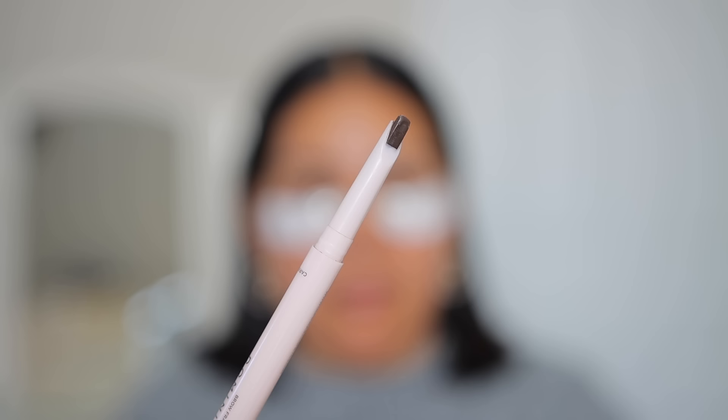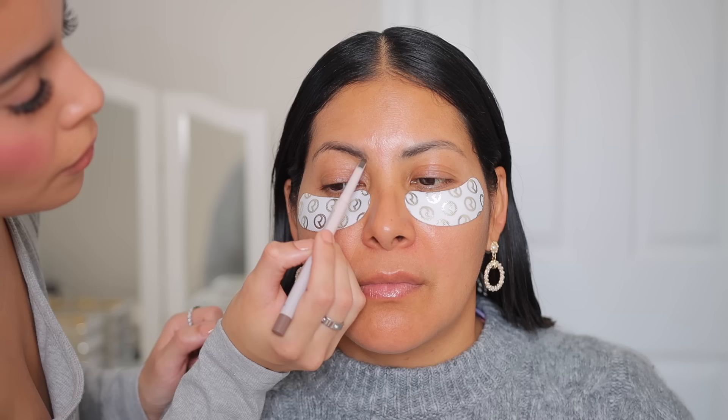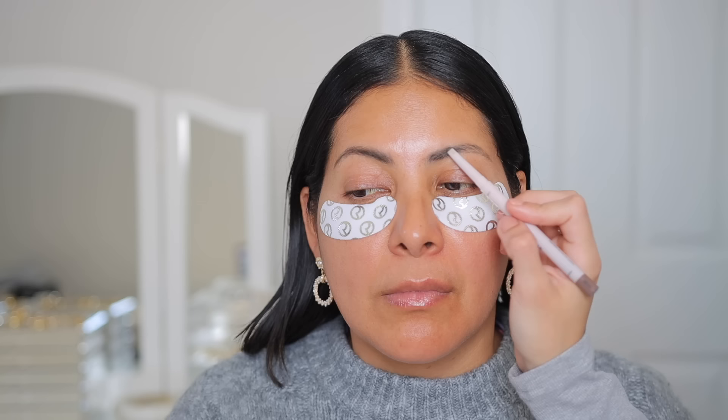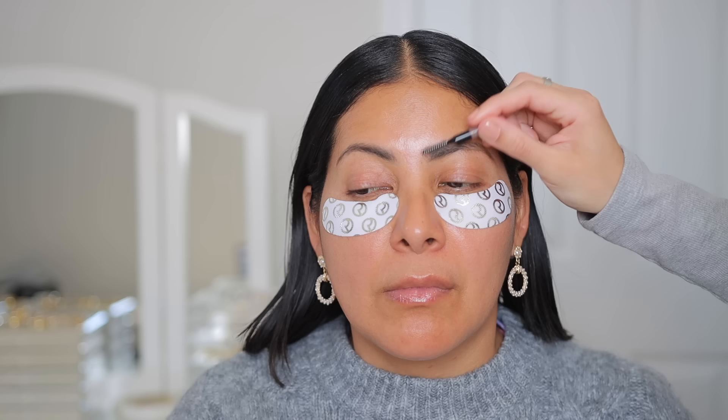Then for brows, I went in with the Dominique brow frame first. I actually didn't end up using cool deep brown — I used taupe because it was a little bit softer. My mom got her brows microbladed about two years ago and she hasn't touched them up ever since, so they're a little bit faded. I pretty much just followed her natural brow shape, filled them in, cleaned them up, fluffed them up, and did my exact brow routine on her and she loved it. This is a really great pencil — I've been obsessed with it ever since I started using it. It is amazing.